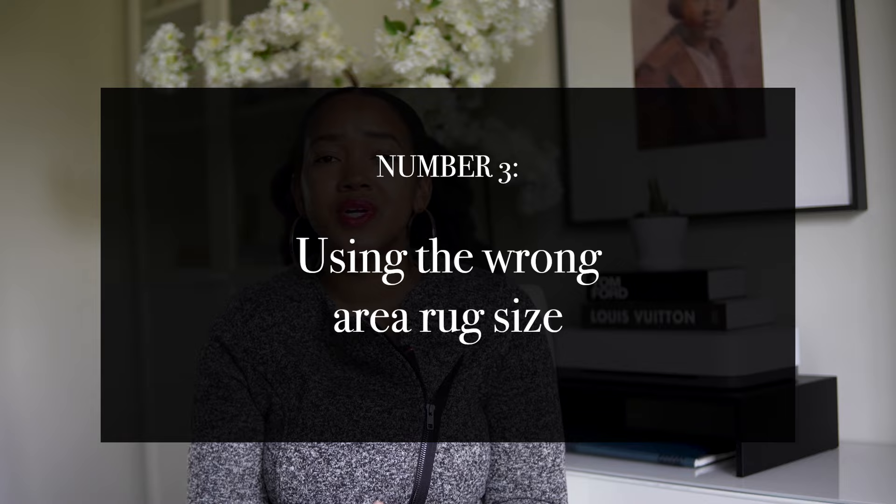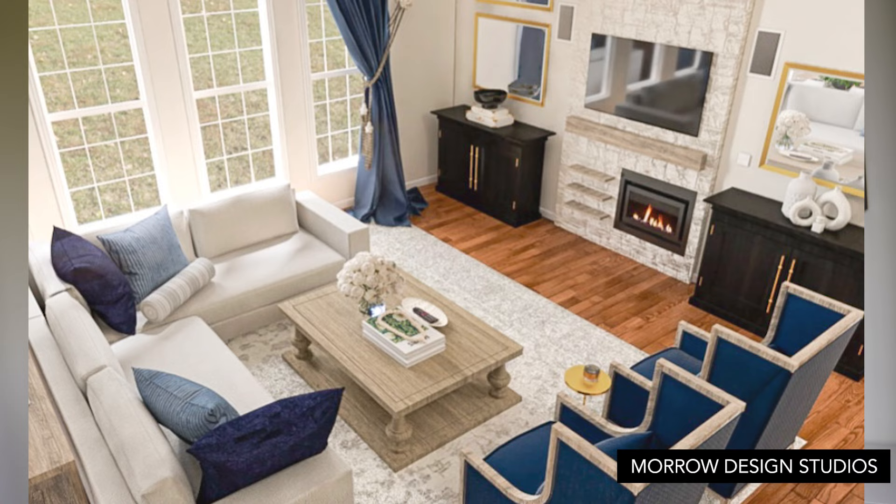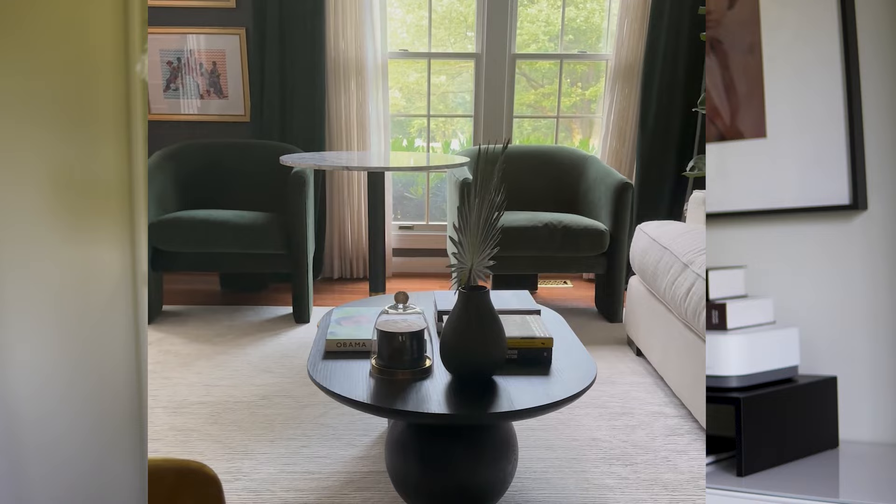Number three: using the wrong area rug size and placing it in the wrong place. The point of an area rug is to ground a space. When you have furniture in a room that's not on top of an area rug, the furniture can look like it's floating. An area rug should bring everything together, but you have to select the right size and put it in the right place. For a living room, follow one of two rules: rule one, all four legs of your conversational pieces — sofa, accent chairs — should fit on the rug; or rule two, just the front legs of those pieces should fit on the rug. Follow one of those two rules and you can't go wrong.